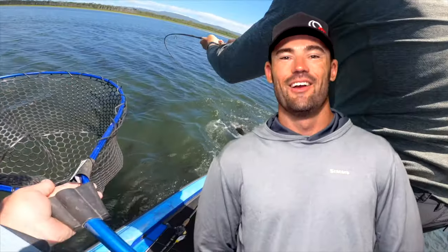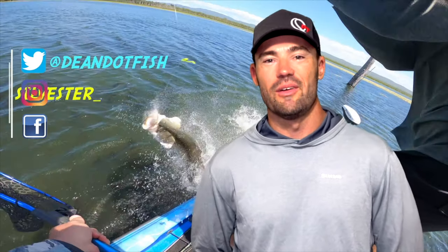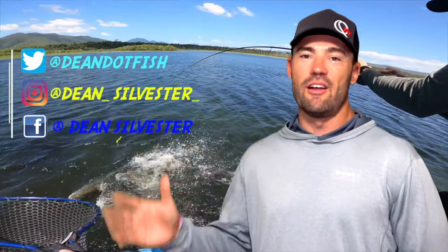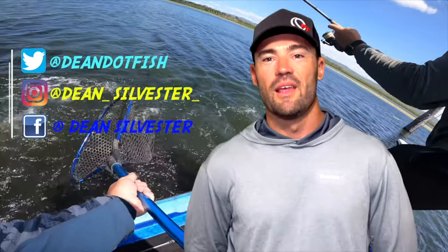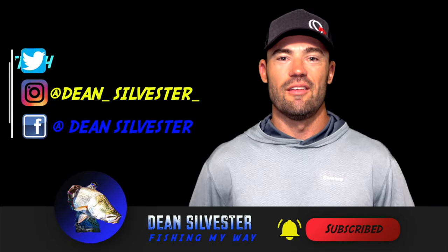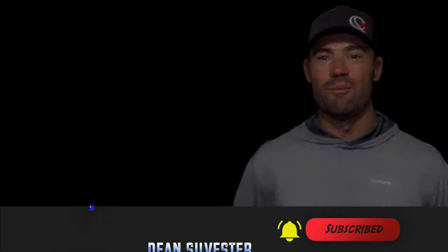Don't be that guy who drives up and down the river like that with the stereo full blast. That sound system, as it drives away, is definitely going on my list for the new rig — when I get a new rig. Well guys, thanks for tuning in. Hope you enjoyed the video as much as I enjoyed making it. If you want to find out what I'm up to on a day-to-day basis, just jump on any one of my other social media pages. Don't forget to subscribe — I'm constantly putting up a couple of videos a week to keep you guys entertained. This has been Dean Sylvester, fishing my way. Have a good day, bye-bye.